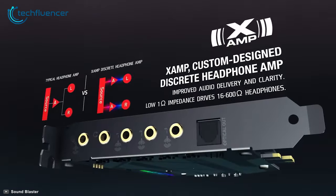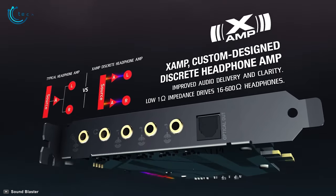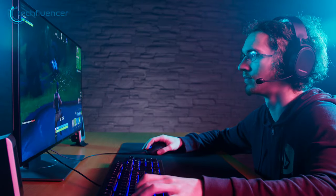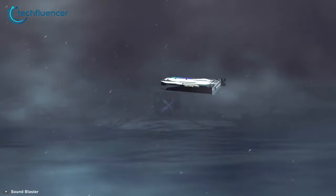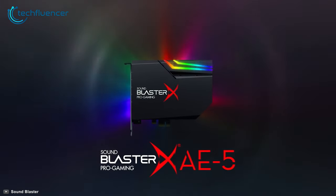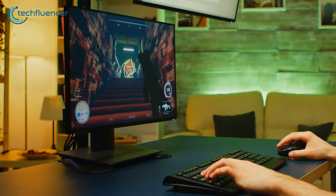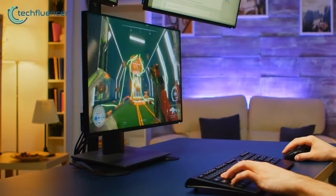It has a feature called ZAMP, which utilizes bi-amplification technology to power each ear cup individually, including high-end planar magnetic headphones. To sum things up, the Sound Blaster X AE5 Plus is more capable in high-resolution audio enhancement through a built-in audio card for streaming, making it overall the best option for you.